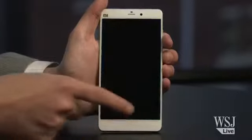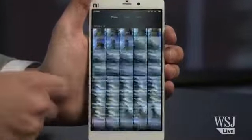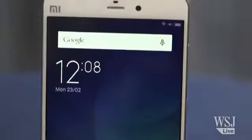The Mi Note doesn't skimp on horsepower. It has last year's state-of-the-art processor, and it feels like butter when you're scrolling. It is slower than the iPhone 6 Plus and Nexus 6, but you'd have to be playing graphics-intensive games to notice.